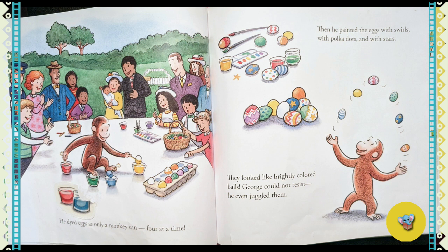Then he painted the eggs with swirls, with polka dots, and with stars. They looked like brightly colored balls. George could not resist. He even juggled them.